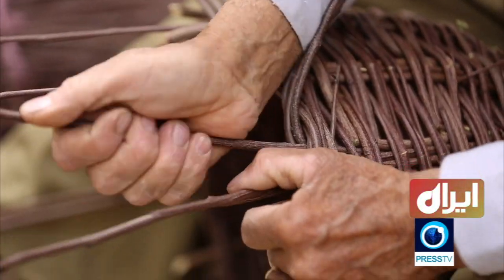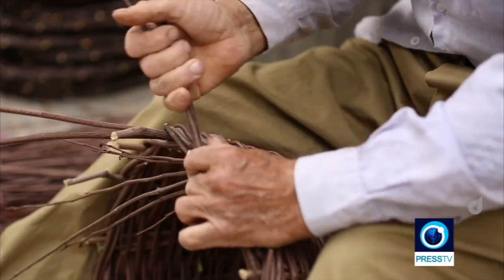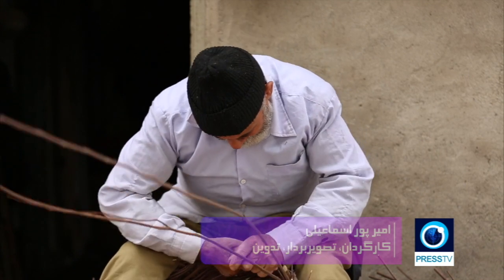One type of basket weaving that can be seen throughout Isfahan, especially in the nearby city of Najafabad, is Argavan Bafiq. In Farsi, Argavan is the name of the Judas tree, and the raw materials used here are the slender branches of this tree, which are tough enough to withstand the dry climate of this region.